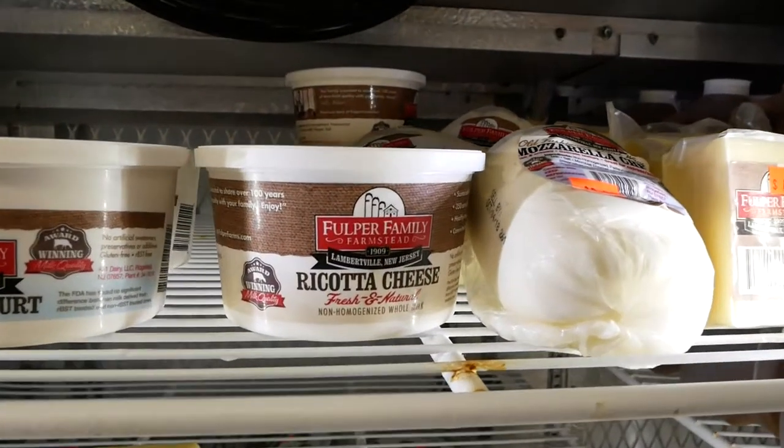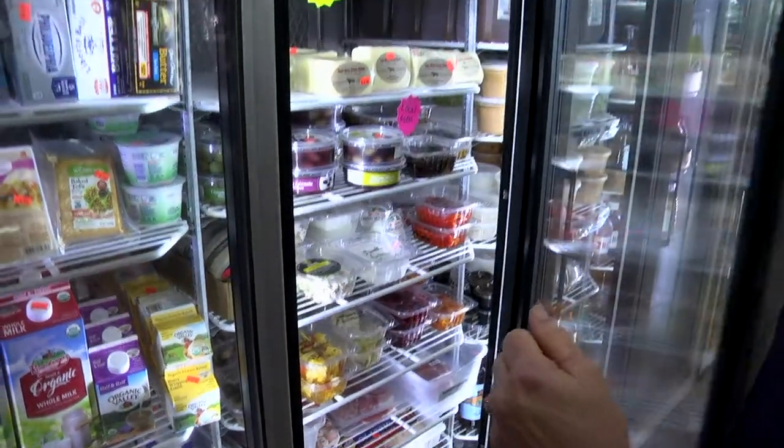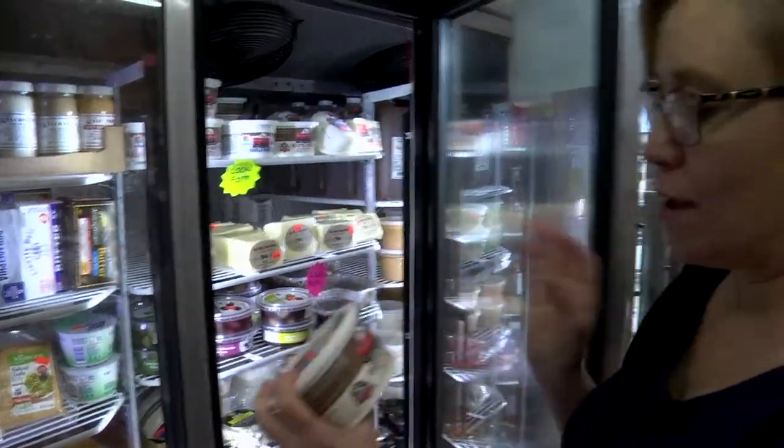Starting with the ricotta, we carry Fulper Farms, which is right down the road. I've got the Fulper Family ricotta I'm going to use today. Tell me the difference between getting a local fresh ricotta and getting one you might buy in a supermarket. I think obviously the freshness of it, but I just have one word: creaminess. It just melts in your mouth. There's nothing better — it's a different experience because it's so fresh.